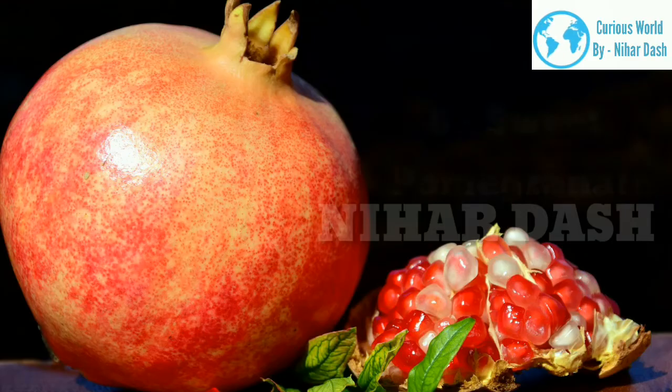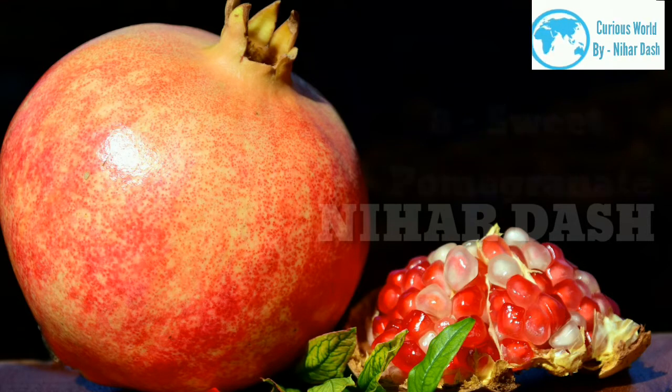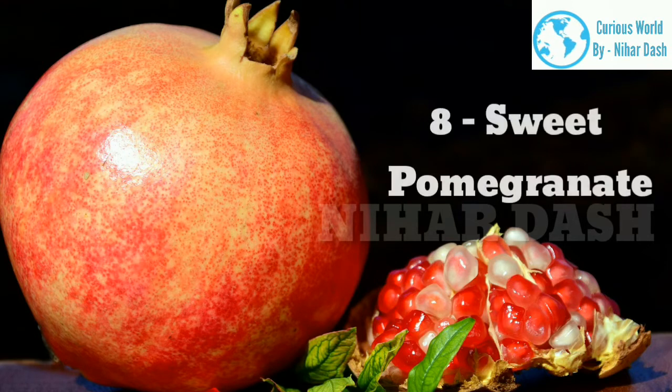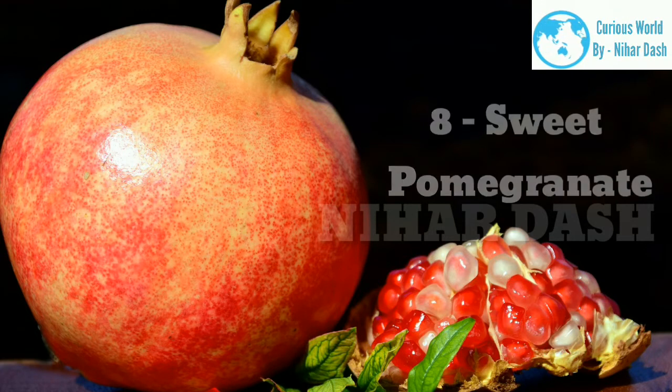8. Sweet Pomegranate. The Sweet Pomegranate tree is deciduous and produces round, delicious tasting fruits. Its name is not only a gimmick, but truly transcends to its flavor. It has very juicy, bright pink color arils that are excellent for making a refreshing juice. You can plant it near your home in a location where the sun shines and see it bloom into a lovely tree.